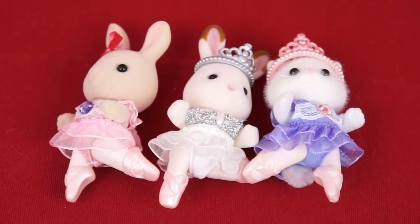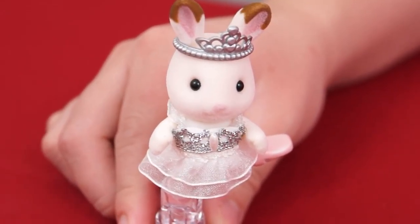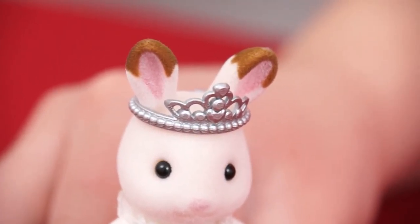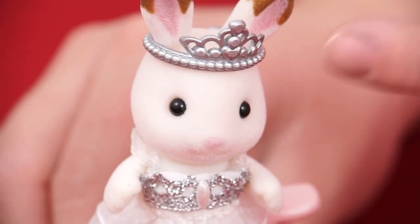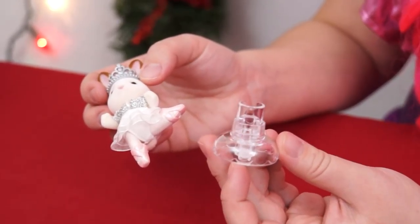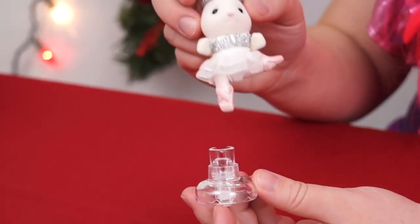Here's everything out of the box! These are our beautiful ballerinas! This is our bunny Belle that came with the set! She's a little white bunny with brown spots on her ears, and she's wearing a beautiful silver tiara and a white and silver tutu! Look, she even has pink point shoes on!